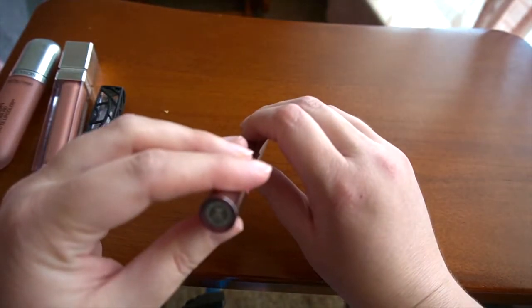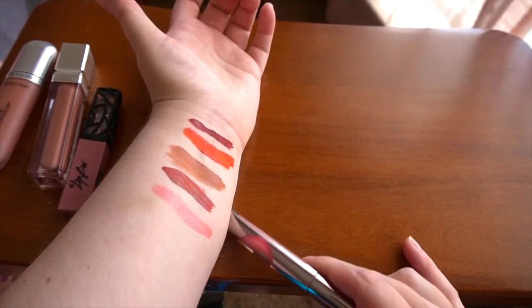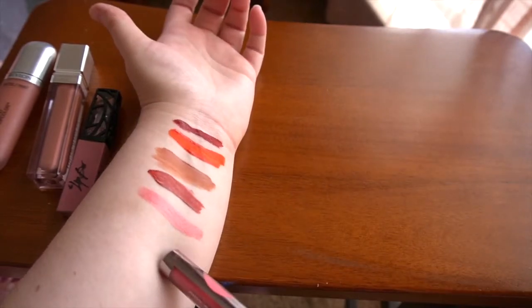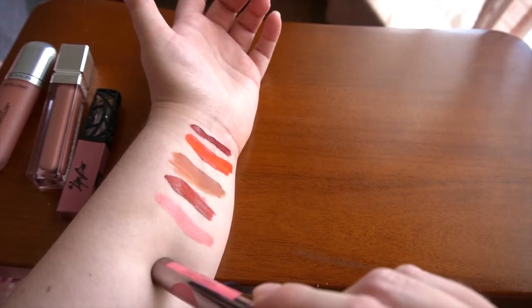This is a lip gloss from Juice Beauty in the shade Kate. It is a really beautiful shade, but it looks too Barbie doll pink on me, so I'll be getting rid of it.